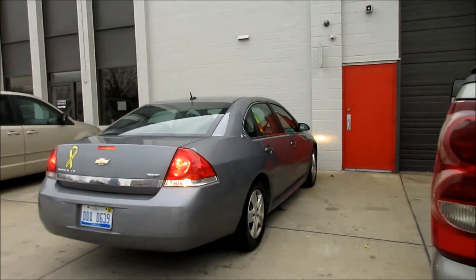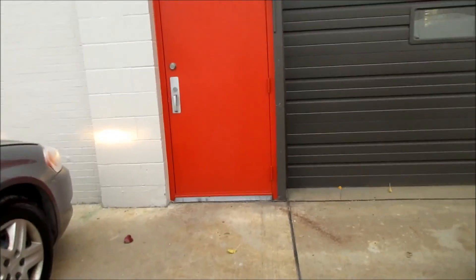Right now we're at Earl's Battery Warehouse — this is where you turn them in. I just got a cart from these guys, and I'm gonna put all the batteries on it and bring them inside. Here we go.